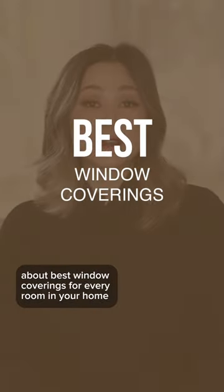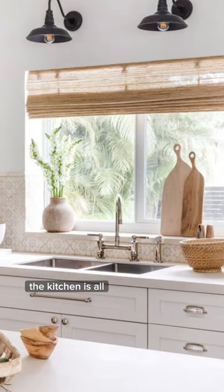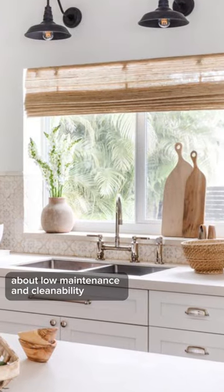Today's video is all about best window coverings for every room in your home. Next we have the kitchen. The kitchen is all about low maintenance and cleanability.